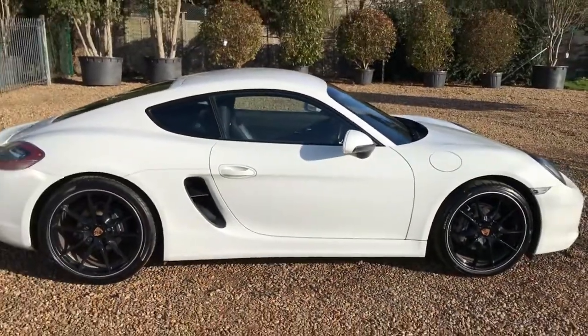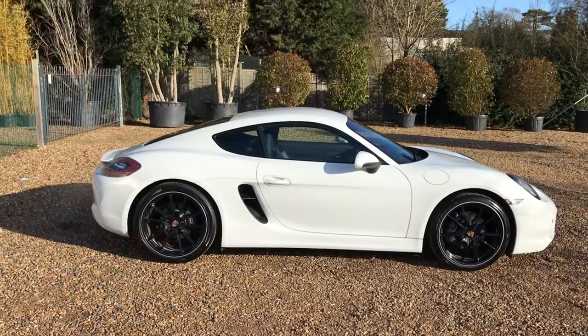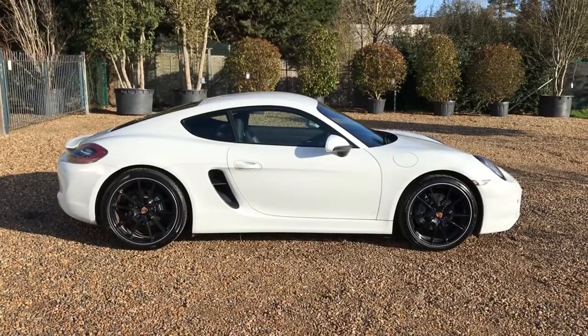All in all, a really nice low mileage Cayman. Any enquiries, please contact us through the website at www.iccautomotive.com.